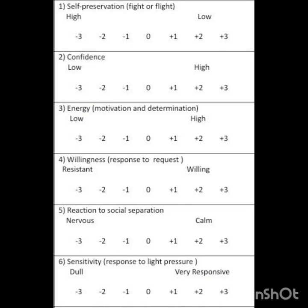For self preservation, I would score this horse a negative 1. For confidence, I would score her a 0. For energy, I would score this horse a 3. For willingness, I would score this horse a 0. For reaction to social separation, I would score her a negative 1. Finally, for sensitivity, I would score her a 2.